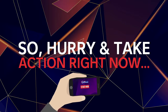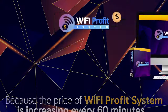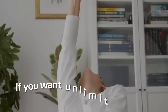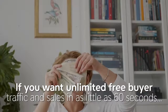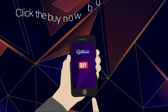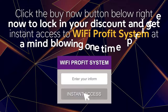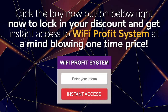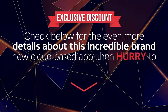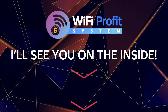Hurry and take action right now because the price of the Wi-Fi Profit System is increasing every 60 minutes — so if you come back later, you will pay more. If you want unlimited free buyer traffic and sales in as little as 60 seconds with our 100% done-for-you brand-new cloud-based app, then click the Buy Now button below right now to lock in your discount and get instant access to Wi-Fi Profit System at a mind-blowing one-time price. Check below for even more details, then hurry to lock in your access at this exclusive discount. I'll see you on the inside.